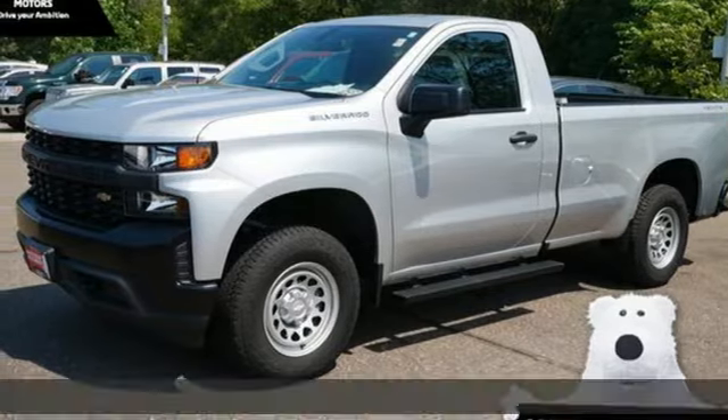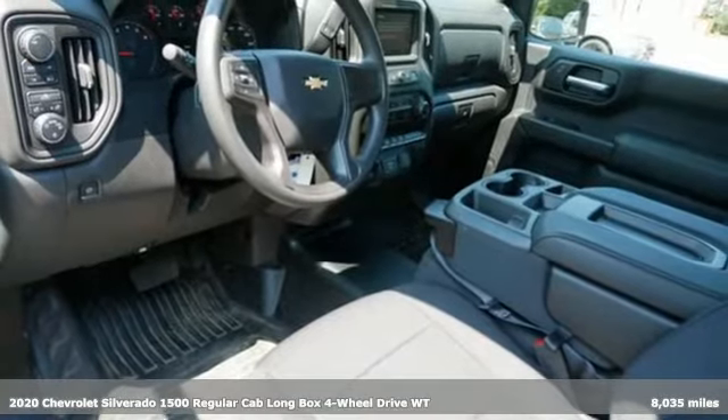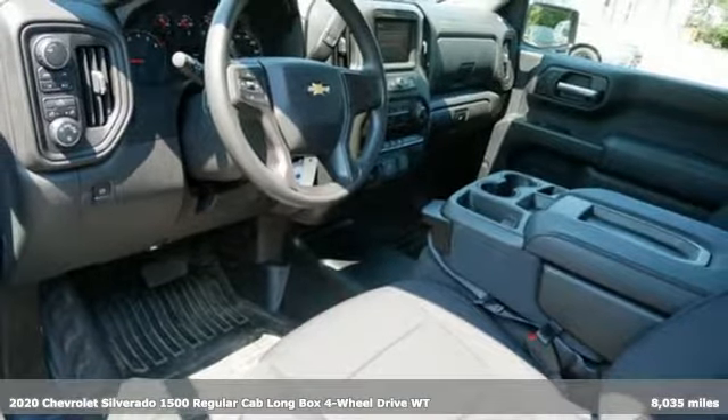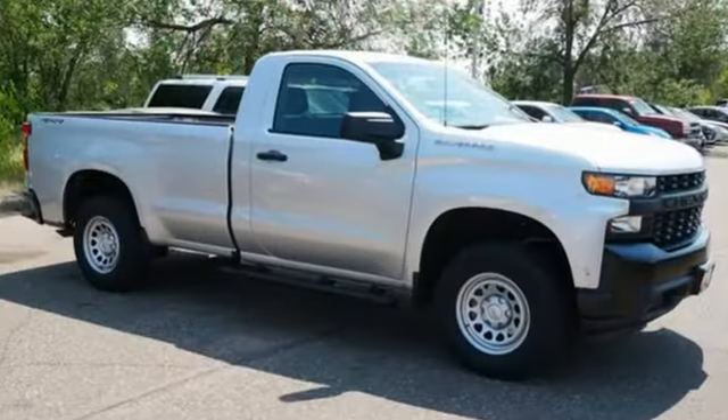Here's a 2020 Chevrolet Silverado 1500. Equal parts suave and stout, this multitasking Silverado is a powerful personality. It's equipped for all your driving needs and wants.